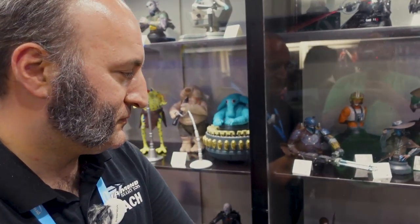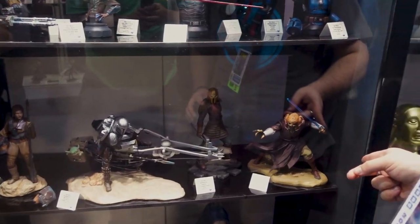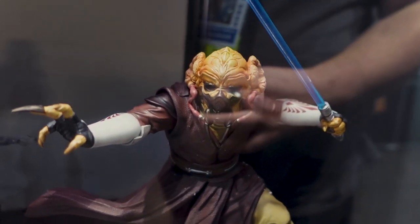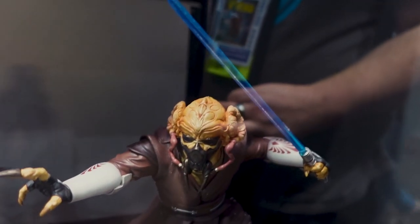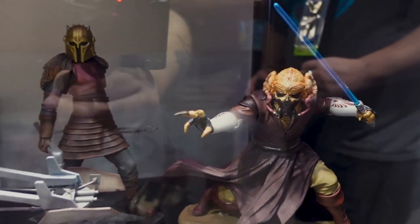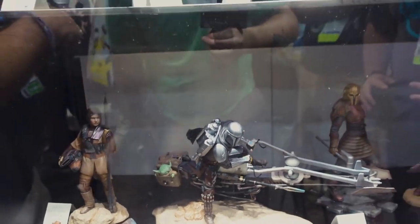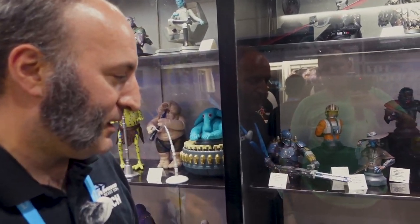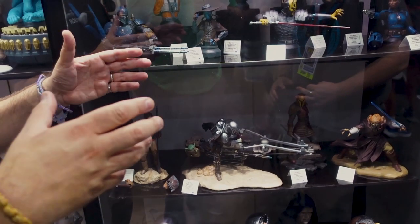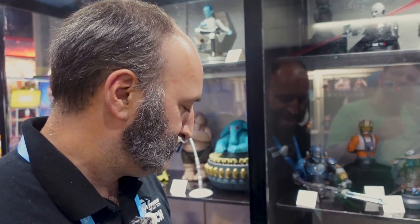Now tell me about some of these statues — I see a big Clone Wars fan favorite. Yes, Plo Koon — this one came out really great. Someone pointed out it's likely more based on the Clone Wars than Attack of the Clones because of the armor on his arms. It's a great companion to Kit Fisto, which is up for pre-order now and should be coming out in the next couple of months. We also have Din Djarin on bike, the Armorer, and Boba Fett — Bossk is actually out now, a great piece.